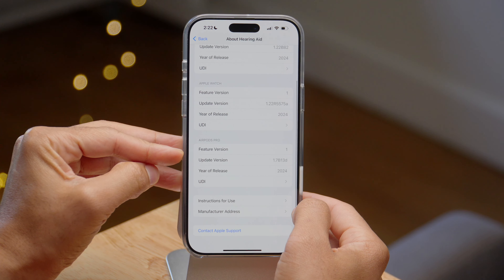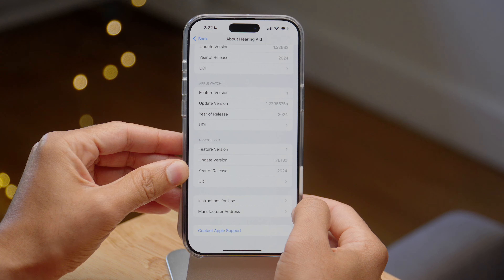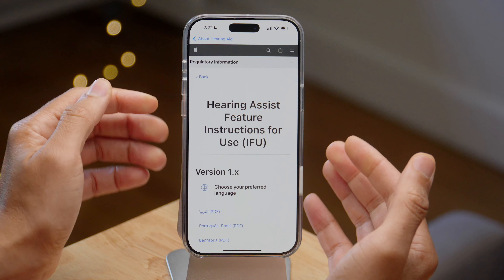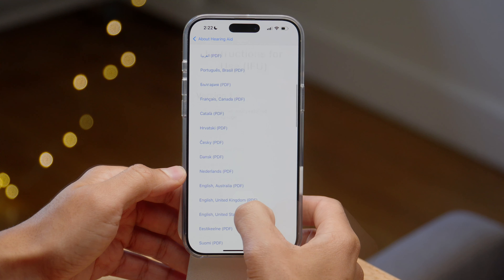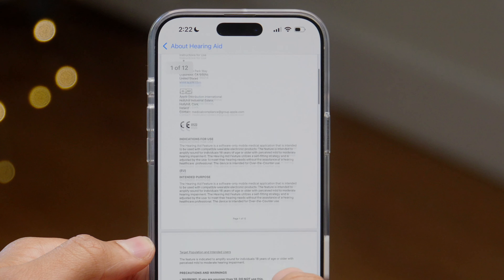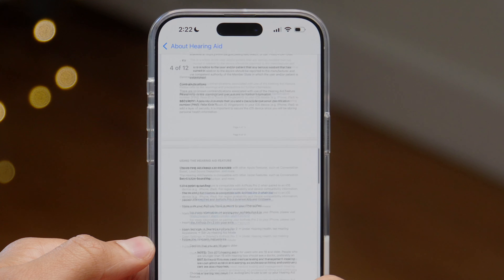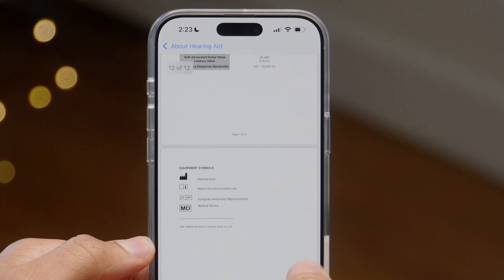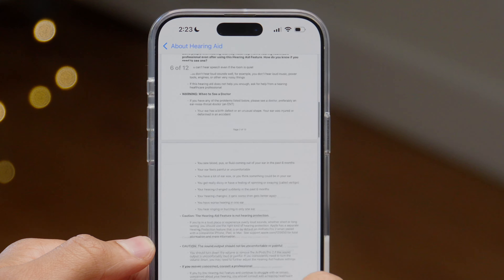Because this is FDA approved, you're going to have legitimate instructions for use — it's not just Apple's getting started guide, but there's an actual full PDF to help you use the hearing aid feature. It's pretty verbose. I haven't read through it all yet, but I definitely plan on doing that.